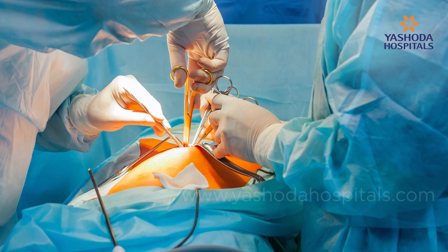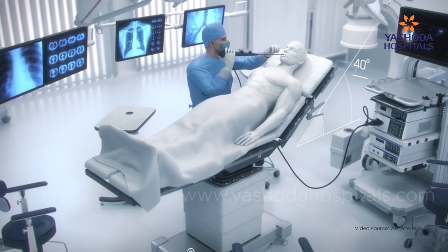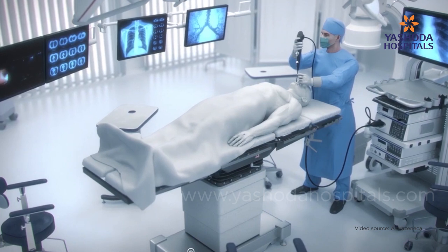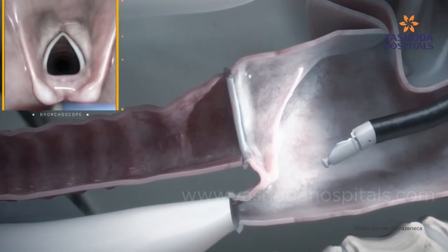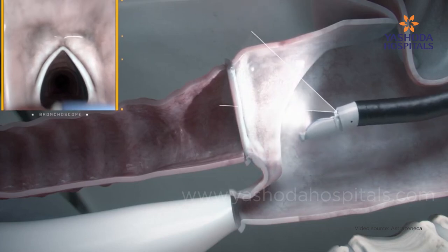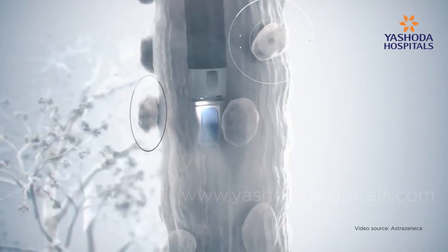Previously, we used to resort to very risky surgical options to access these lymph nodes for a diagnosis. However, with the advent of endobronchial ultrasound, there is ease in approaching these nodes and taking a biopsy under real-time guidance. In many cases, we get the diagnosis on the table. It is generally done as a daycare procedure under either conscious sedation or general anesthesia, and the patient goes home the same day. This is one of the safest and easiest procedures for accessing lymph nodes in the mediastinum — the central part of the chest — without extensive surgery that may cause significant harm.